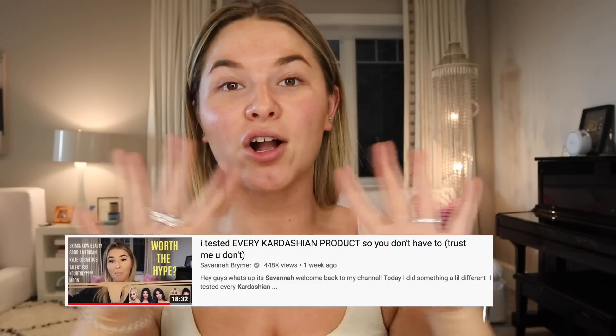Usually I would never start off a video without makeup on, but for today, as you can tell by the title, we are testing out Kylie Jenner's makeup line again, and I will explain why. I want to address a couple things real quick about my Kardashian video before we get into anything else. If you are unfamiliar, I posted a video on my channel recently where I tested out Kardashian Jenner products, and there are a couple things I want to talk about before we jump into this.